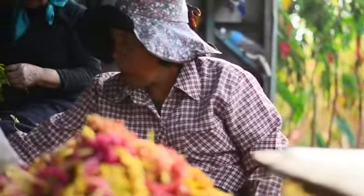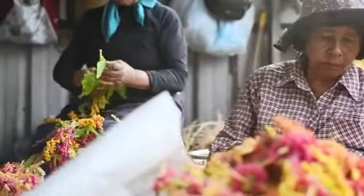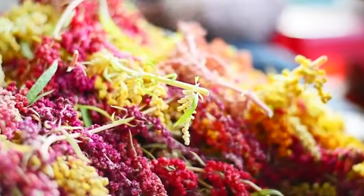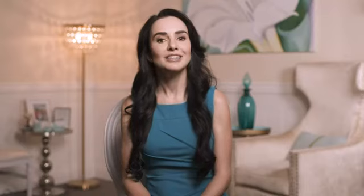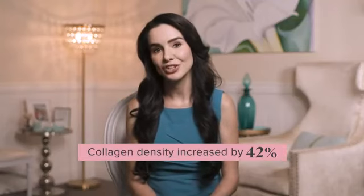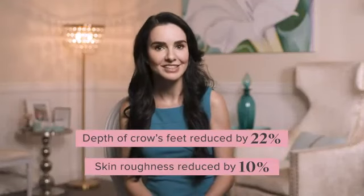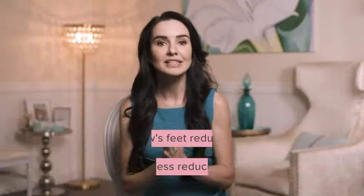LifeVantage ethically sources this quinoa from a farm that grows, harvests, and processes the plant so phytonutrients are captured at peak potency. A clinical study on red quinoa extract has shown increases in collagen density and skin moisture, and decreases in the depth of crow's feet and skin roughness. This is a big deal for an oral supplement to provide such astounding benefits.